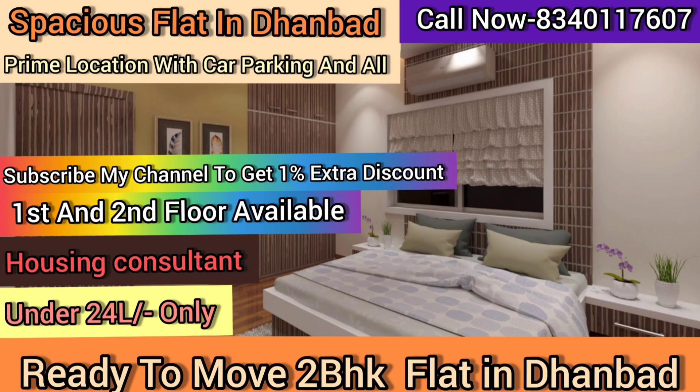Welcome back. Today, your housing consultant is here with your requirements. Many clients told me about 2BHK flat, so today your housing consultant has brought you a 2BHK flat.